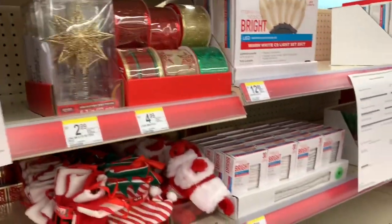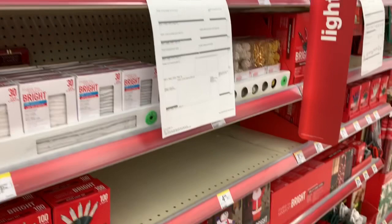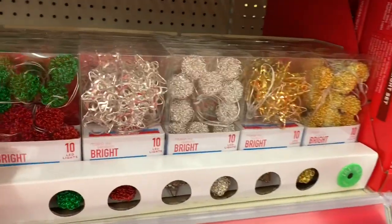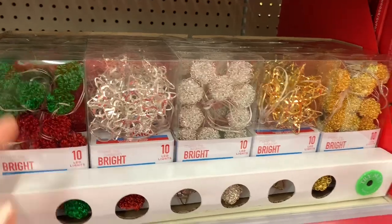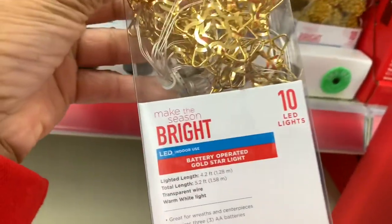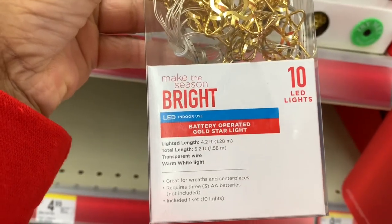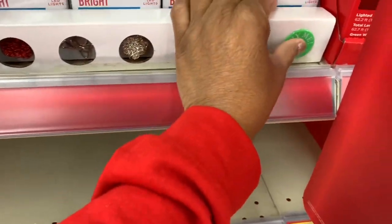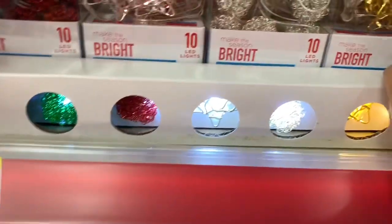Thank you so much for stopping by and I hope to see you guys again real soon. Bye! Oh — they also have the 10 LED lights that you can plug in — those are very nice, with various colors shown at the bottom.